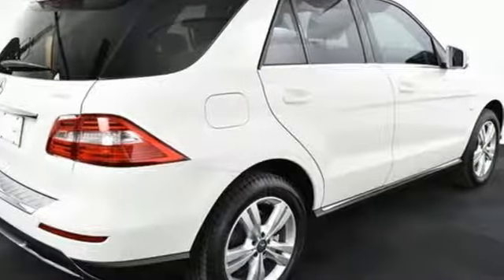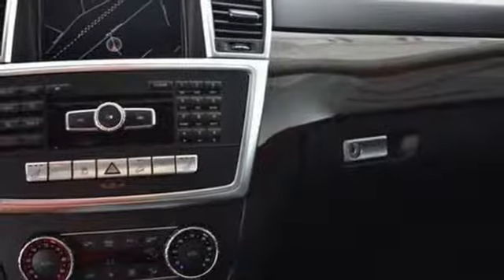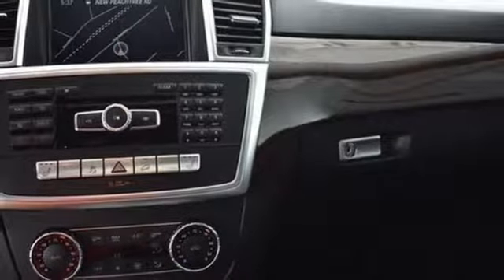With a supple ride and gorgeous interior, this M-Class is the most refined SUV in its class, second to none.